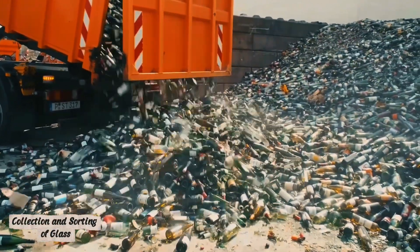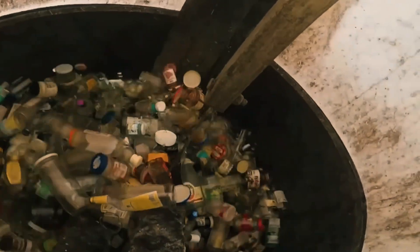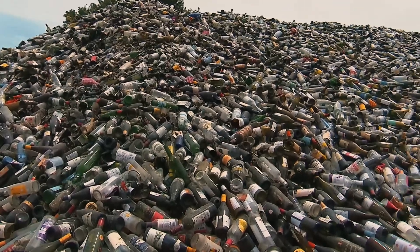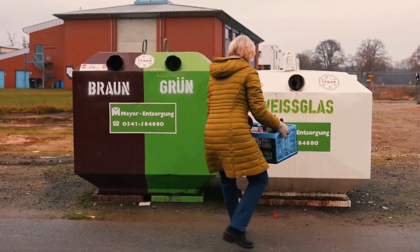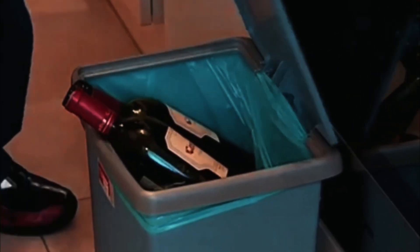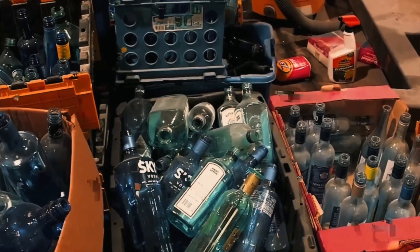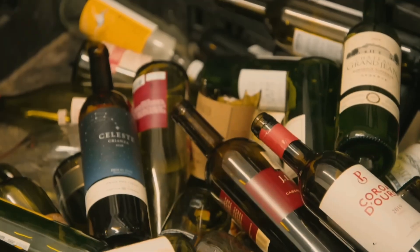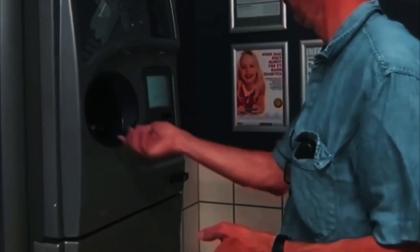It all begins far from the factory, on city streets and at bottle collection points. Containers marked 'glass only' fill up with bottles and jars that have already served their purpose. Trucks deliver this raw material to recycling centers, where the precise sorting process begins. The glass is sorted by color — clear, green, and brown — using optical scanners that analyze each shard with laser light and direct it into the proper chute using air jets. Magnets and electromagnetic traps remove metal caps and lids, while powerful airstreams blow away paper labels and plastic residues. After that, the glass goes through a wet cleaning stage, where rotating drums filled with water and detergents completely remove dust and dirt.